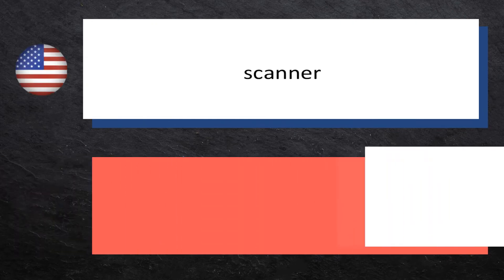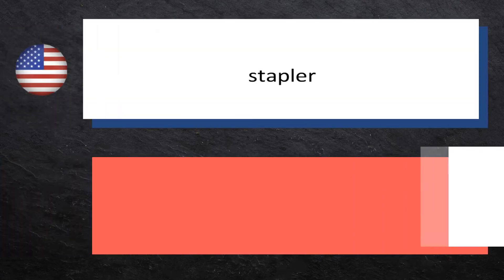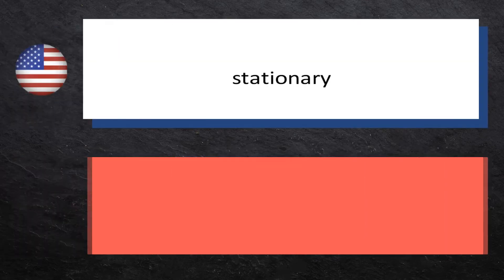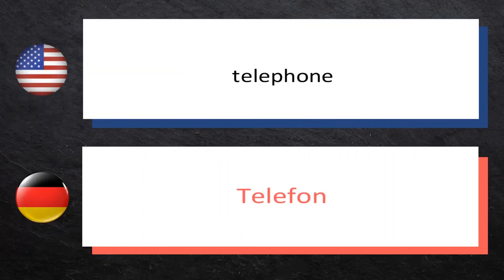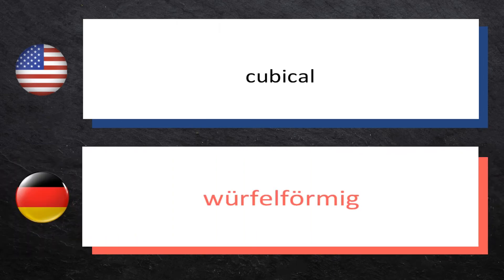Scanner — Scanner. Stapler — Tacker. Stationary — Stationär. Telephone — Telefon. Cubicle — Würfelförmig.